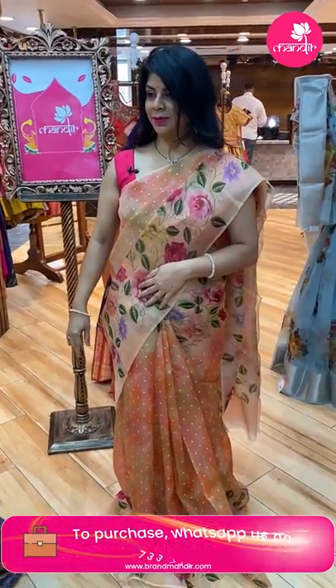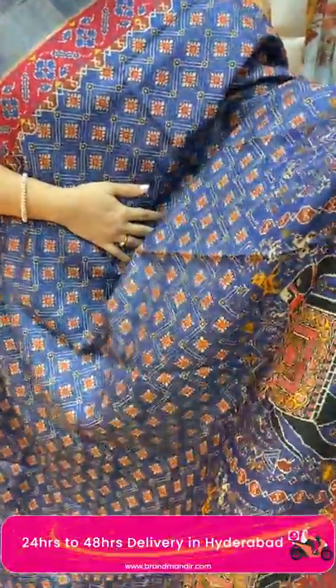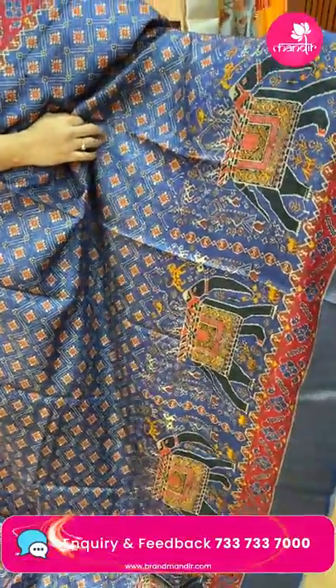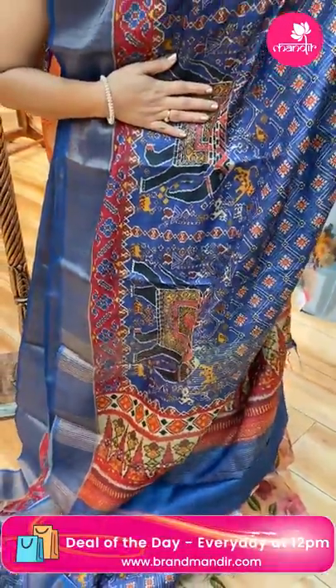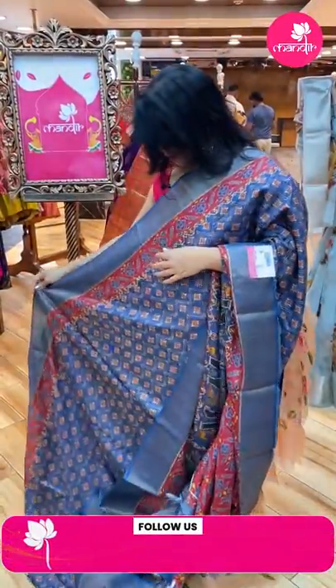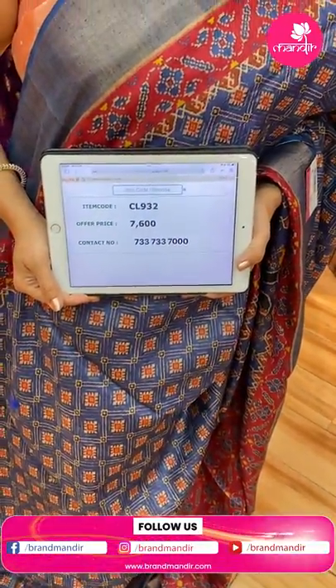Next — a tassar printed silk saree in indigo blue shade with all-over cross checks and diamonds. Beautiful pachola print with elephants and lions at the bottom, kadi border, zari lines and triangular design at the bottom. Blouse contrast with patola print and border. Saree price: 7600, code CL932.